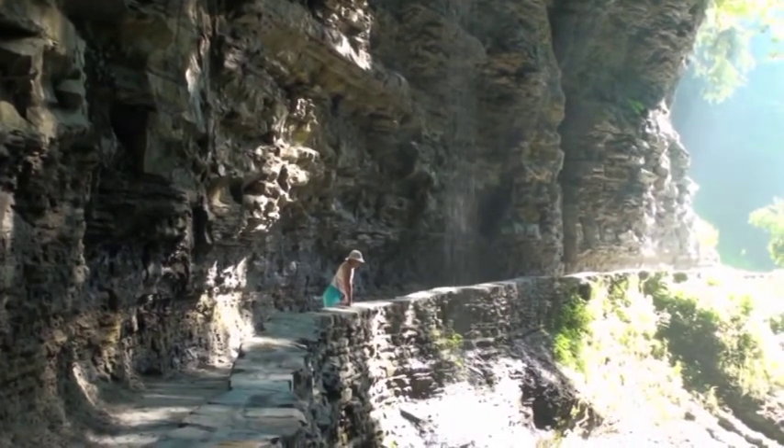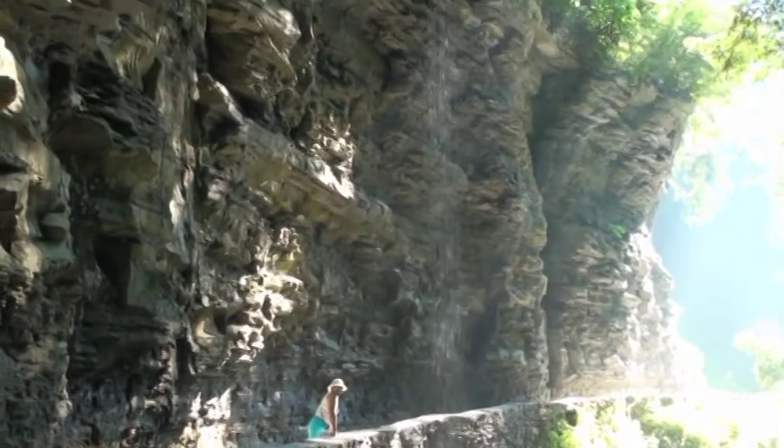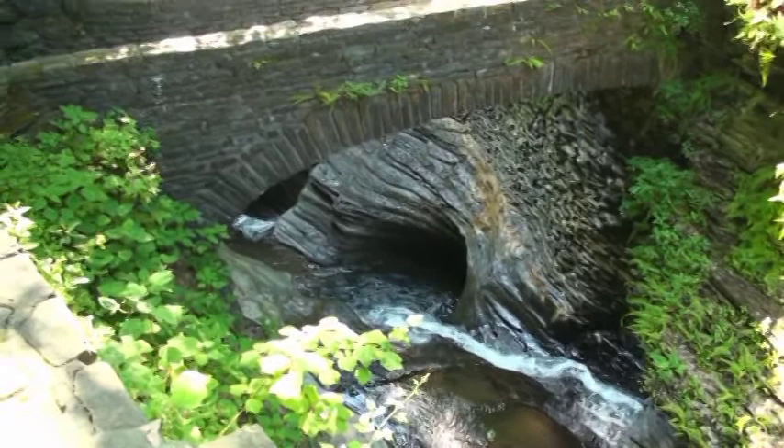Sometimes you're walking in front of the waterfalls, sometimes behind. And then you get through across the bridge here.